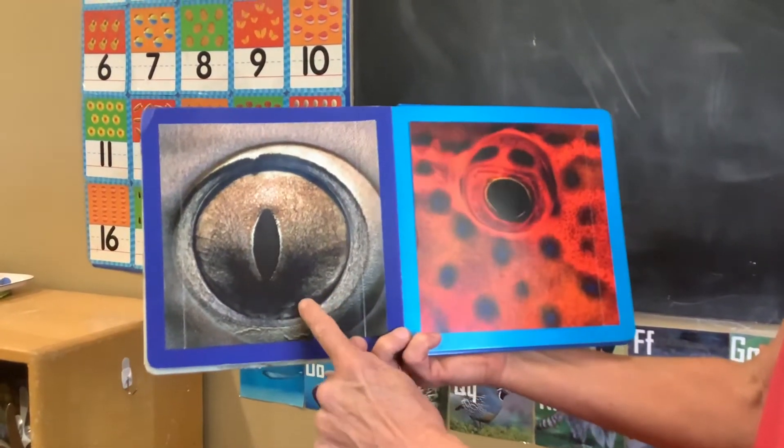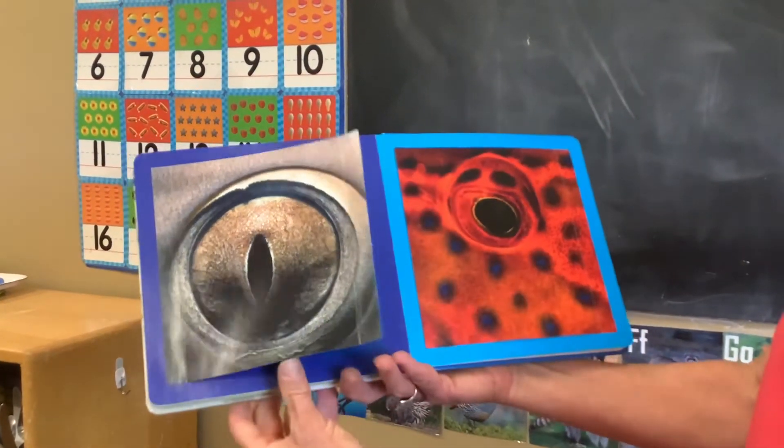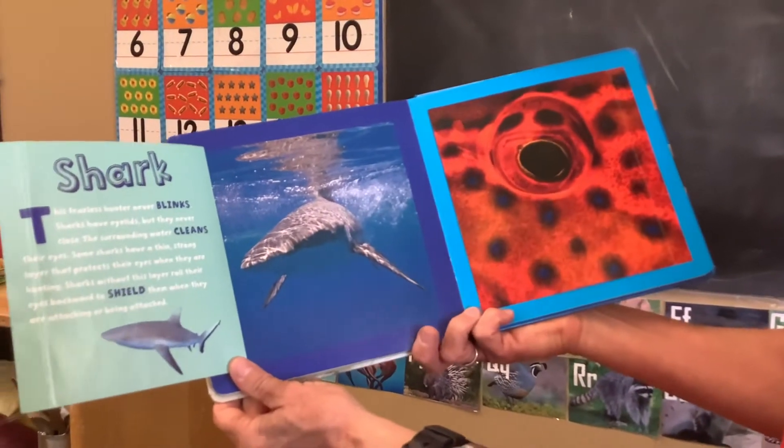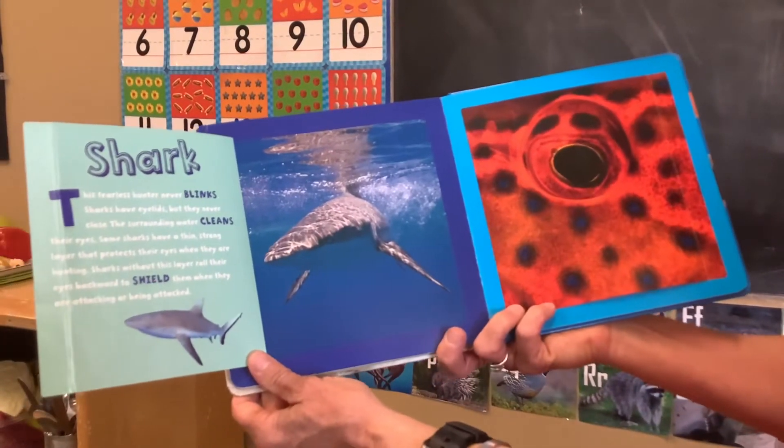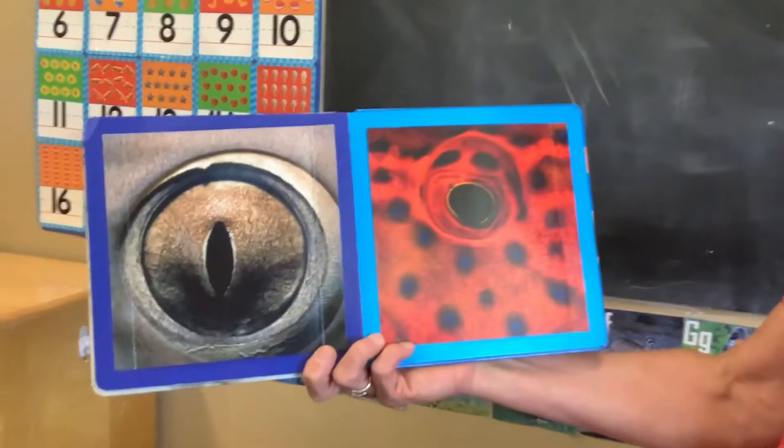Who's looking at you? Look at this — it's shaped into an oval. It's a shark. A shark's eye never blinks. Oh my goodness, did you know that?